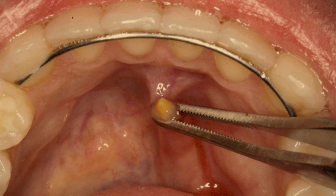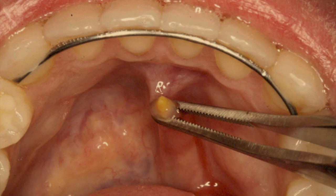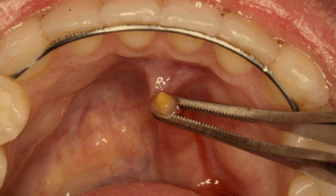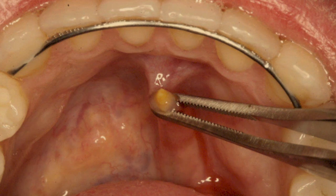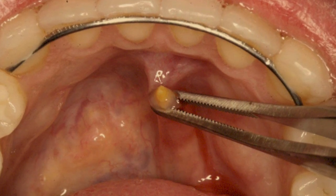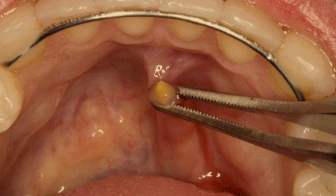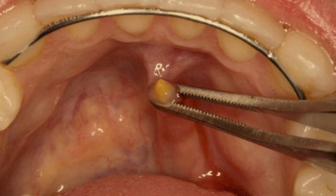SCP-611 appears to be hermaphroditic, with no discernible difference between male and female members of the species. This is largely unheard of for insects, adding to the suspicion that SCP-611 might not be a naturally occurring phenomenon. The highly specific nature of SCP-611's adaptation to an invention only in use for a few hundred years is also highly suspect. Further testing is recommended to determine if this is a natural case of expedited evolution, or a case of an engineered species.